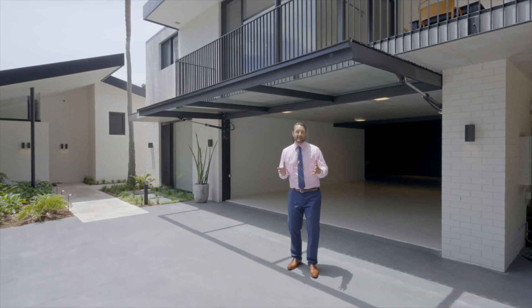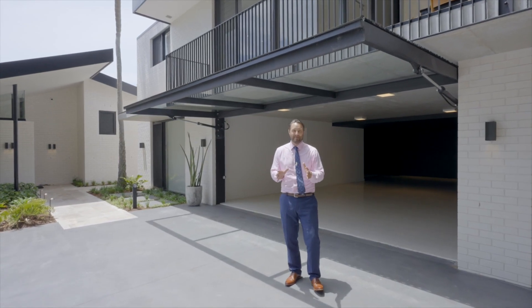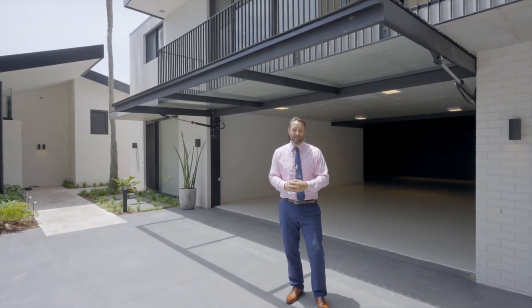My favourite thing about this property would have to be this incredible showroom of a garage right behind me. It's perfect for those who have the ultimate in toys.